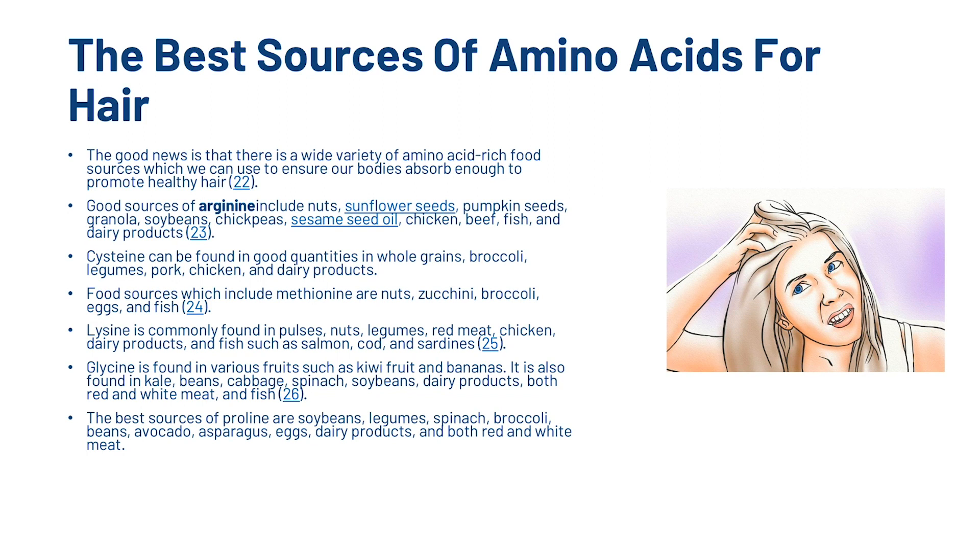Glycine is commonly found in nuts, legumes, red meat, chicken, dairy products and fish such as salmon, cod and sardines. Glutamine is found in various fruits such as kiwifruit and bananas, and is also found in kale, beans, cabbage, spinach, soybeans, dairy products, both red and white meat and fish.